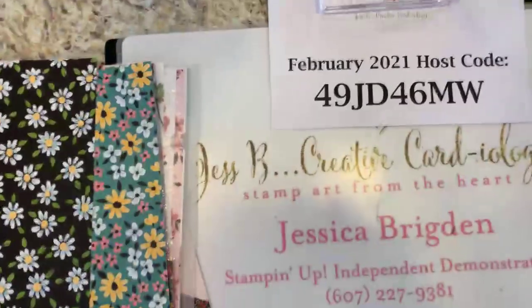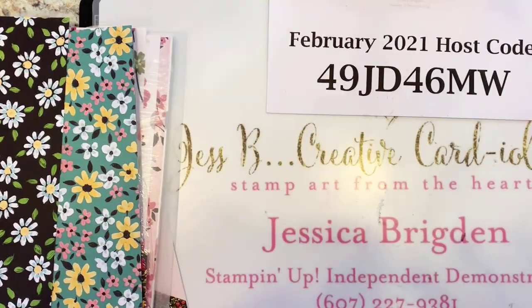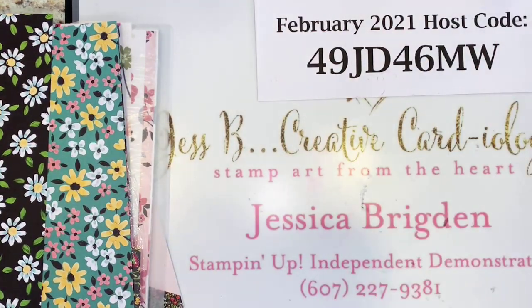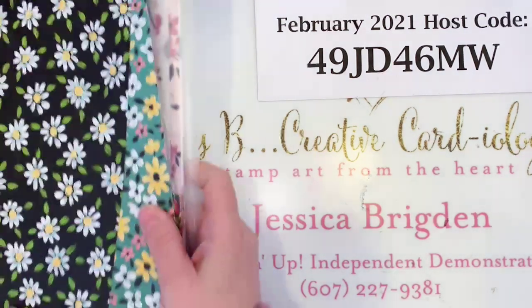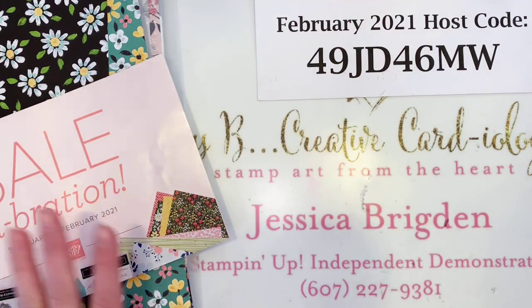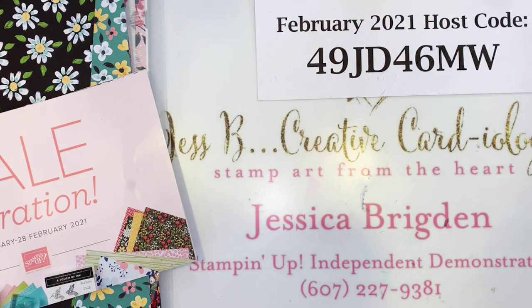I'm going to flip the camera so you can see my workspace. My February host code is 49JD46MW. If you'd like to place an order as a last chance to get some of these amazing Sale-A-Bration items, head online and use that host code to connect your order to me, or feel free to contact me at the number on the bottom of your screen.